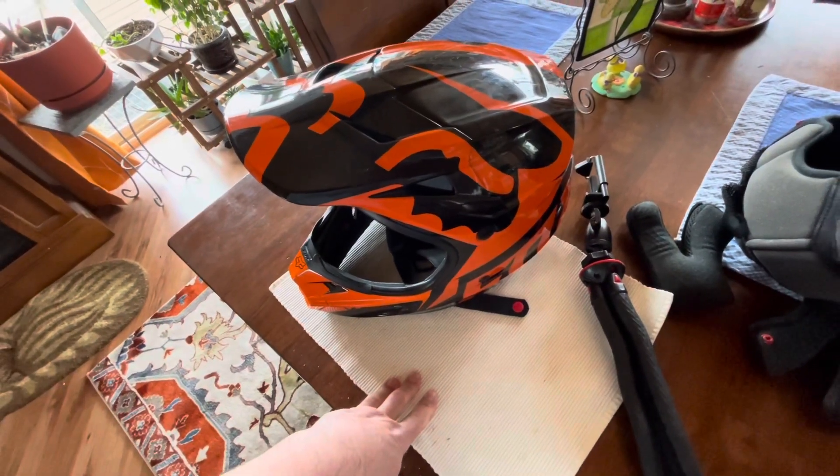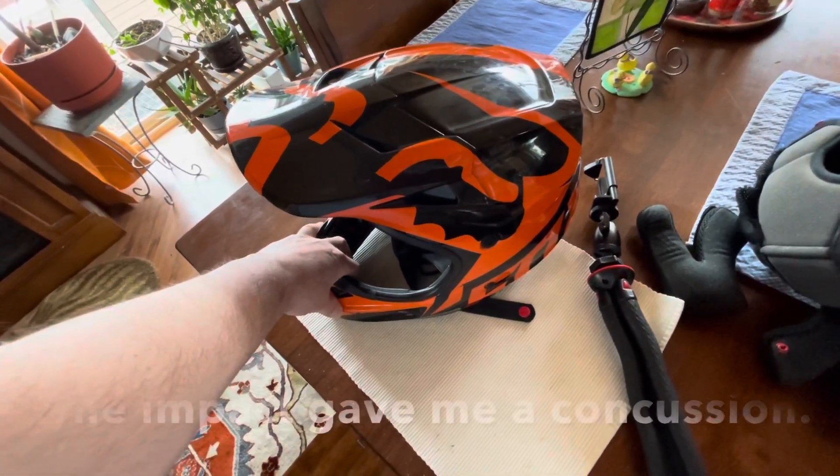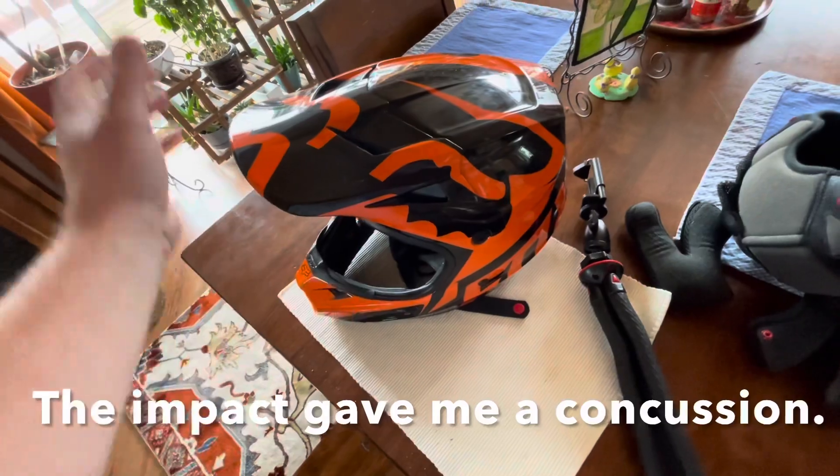My head — I can't remember ever hitting my head that hard, and I've been riding since 1985.